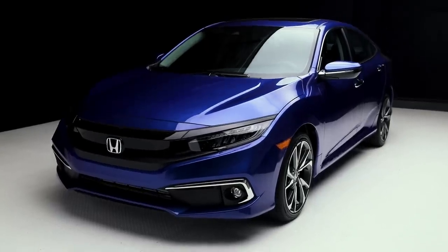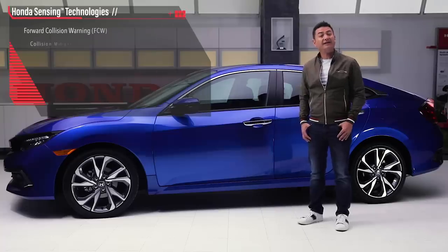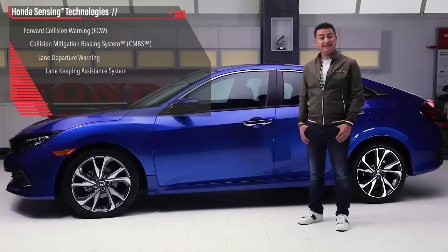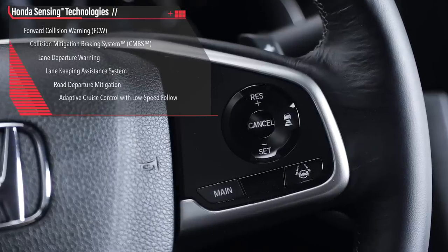Speaking of safety, the Honda Sensing Suite is now standard from our entry level DX to the fully loaded Touring trim. This includes forward collision warning, collision mitigation braking system, lane departure warning, lane keeping assist system, road departure mitigation and adaptive cruise control with low speed follow.